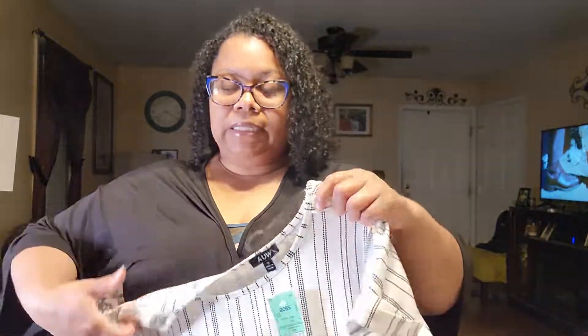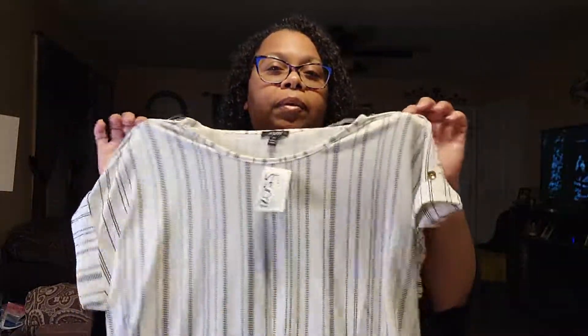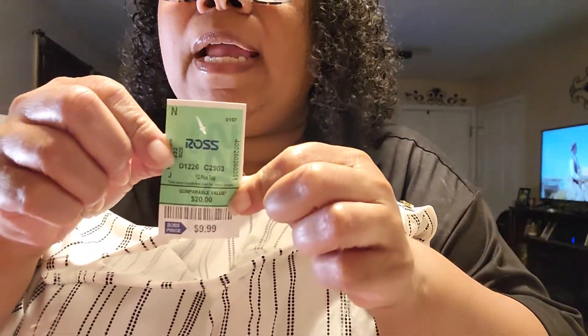Y'all know I had to get myself something. I love black and white shirts, so I picked up this black and white shirt. You can pretty much wear black and white with any solid color bottom — blue, pink, yellow — and it will still match, or regular black slacks. I normally wear it with a blazer or sweater. It has some gold detail on the shoulder. I love this shirt and it was $9.99, so I felt like that was a good deal.